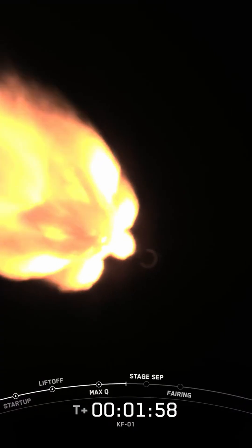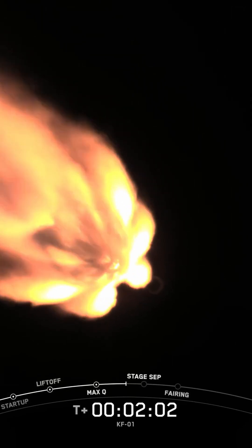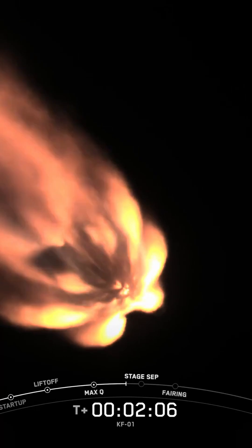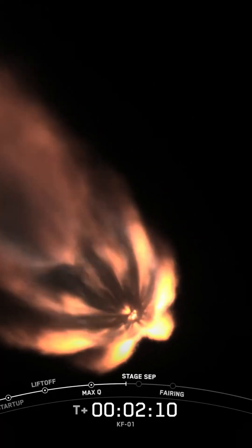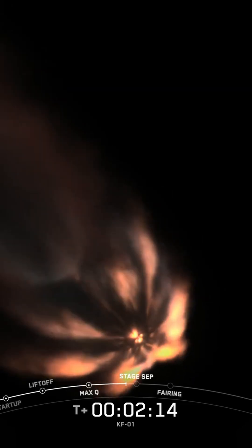MECO is where we shut down all nine M1D engines on the first stage. Then stage separation is when the first and second stages of Falcon separate from one another. And second engine start one, or SES-1, is when we'll light the MVAC engine on the second stage for the first time. Then less than a minute later, the fairing will jettison from the second stage, as it's no longer needed to protect the payload once we're in space.